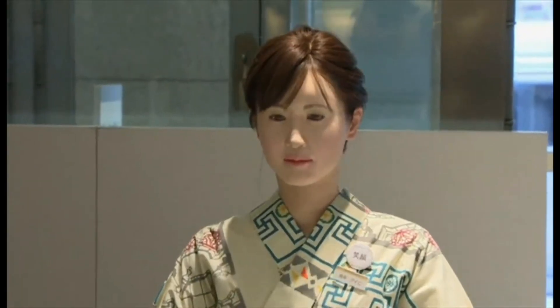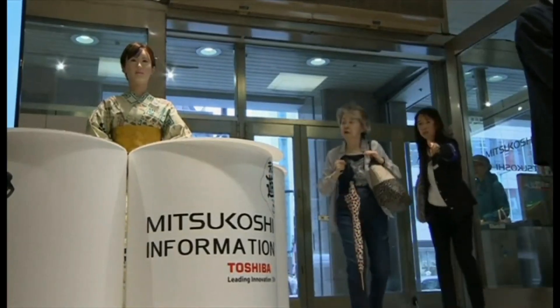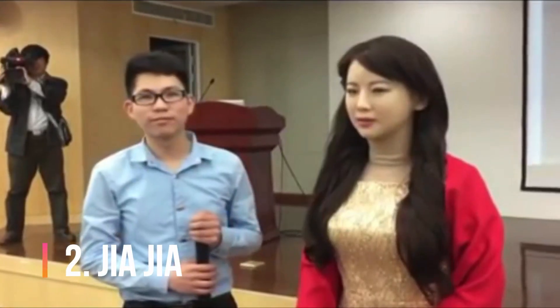From 2017, Junko Chihira gained speech recognition capabilities and can respond to tourists' questions. She will not only work in the tourism and service industries but will also move into healthcare for older people. Hitoshi Tokuda, the chief specialist of Toshiba's Research and Development Center, noted that it would combine the humanoid with any kind of language processing system. Junko stands five feet five inches tall, resembling a 26-year-old Japanese woman.